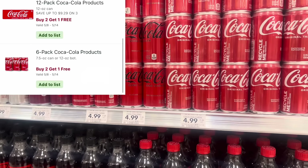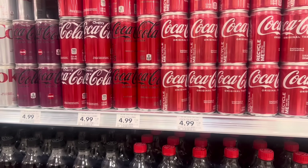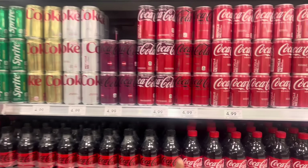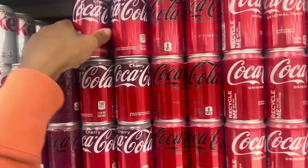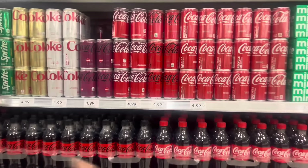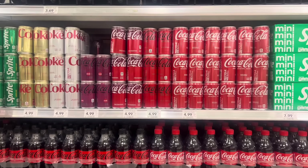What you could do — with that coupon it's going to make one free, and then with the digital it's going to make another one free. So pick up three at $4.99 each — these are the six packs. One will be free from the sale, one will be free from the digital, so you'll be left to pay $4.99 for three. Not bad.